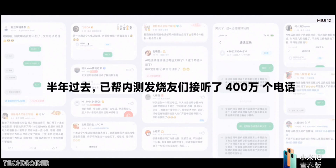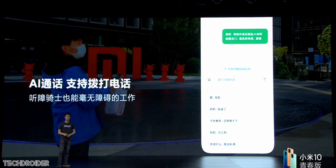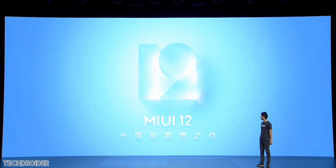They've also made some artificial intelligence changes to improve battery life, but all these animations and high-end infographics are not going to save the battery at all.